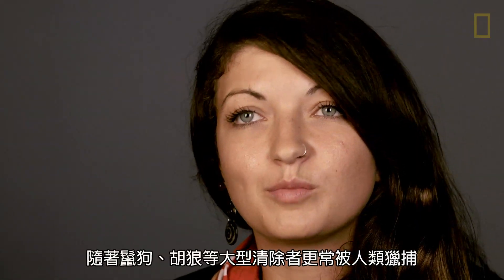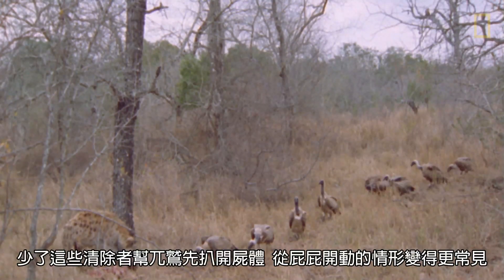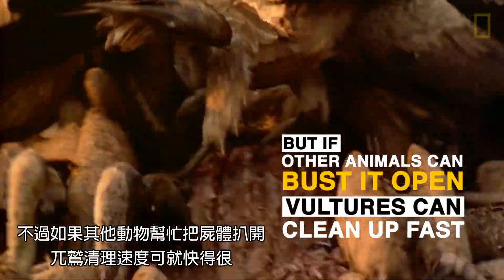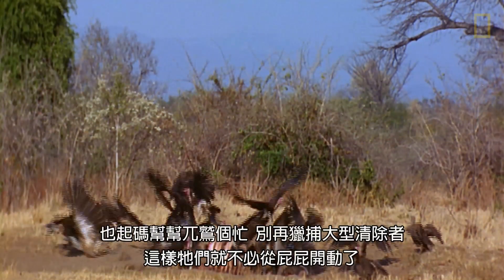That's happening more and more often, where things like hyenas and jackals are hunted by humans, and there aren't any left to help the vultures get a carcass open. So even if you don't care about protecting the larger scavengers, let's do the vultures a solid so they don't have to go through the butt.